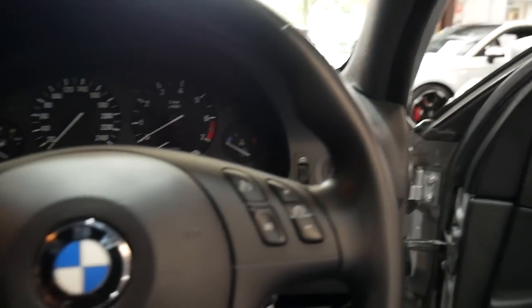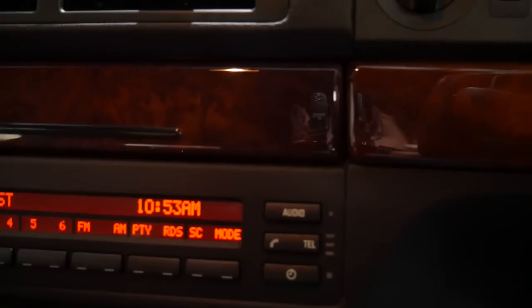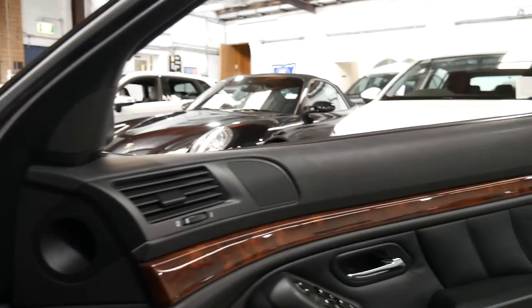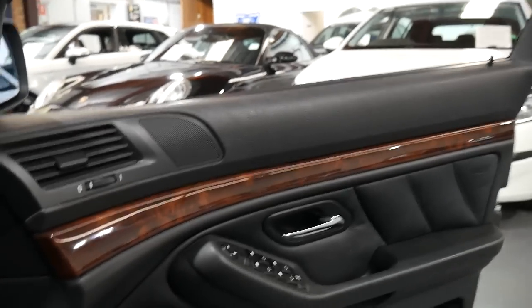The M Sport came with bucket style seats and a motorsport three spoke steering wheel. There's a lot of good things about this car — the pixels are very good. Often when they get of age they start to pixelate and you lose some of the little dots, but you can see it's very good. The timber work is excellent, it's got a sunroof, and the next service is not due until a hundred thousand kilometres.